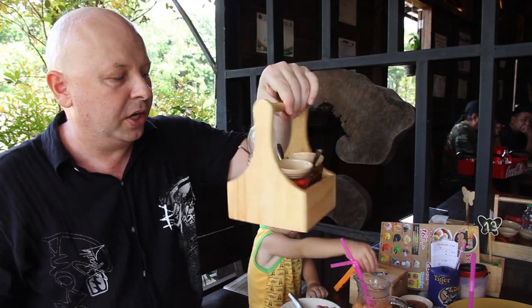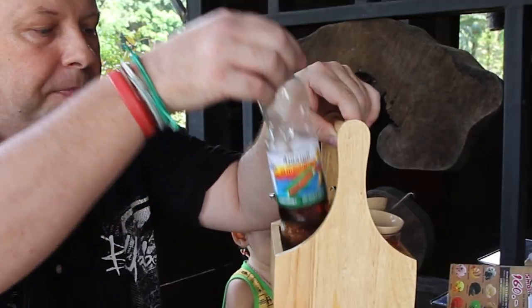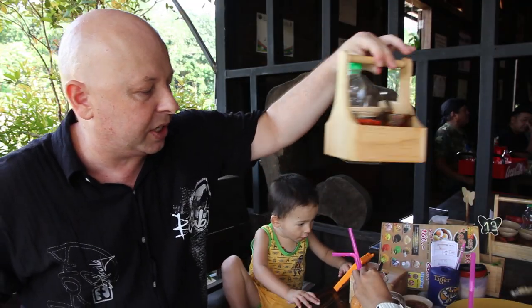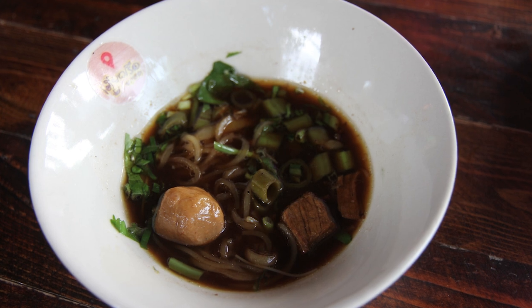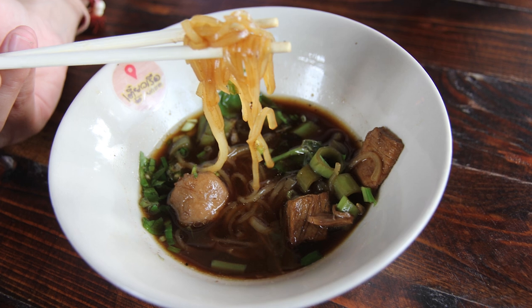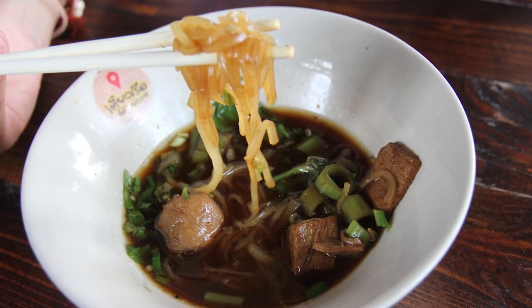If you want it spicy there's chilli paste and dried chilli. If you want it saltier there's some fish sauce, or if you want it sour there's some vinegar with chillies in it as well. I'm pretty happy with the flavour as it is. This dish was originally sold by vendors who travelled the canals and rivers in Thailand in their boats — hence the name boat noodle, which is Koytial Rua. I generally prefer the small noodles but there's a number of different noodles you can get.